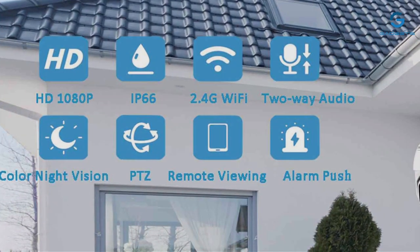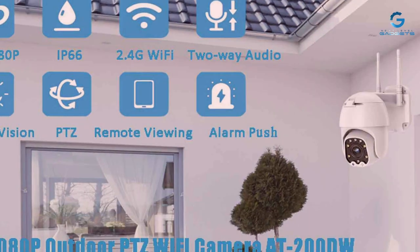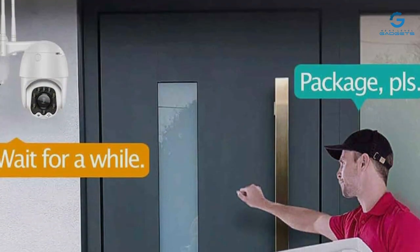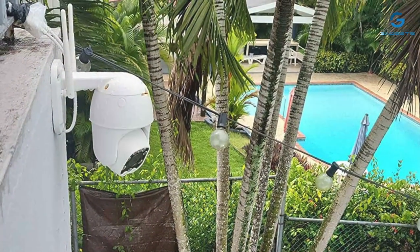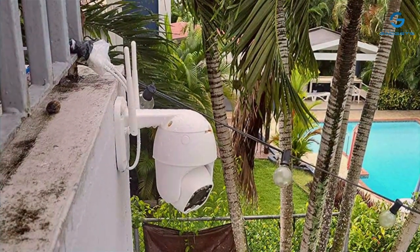When it comes to quality, the Optop camera shines bright. Boasting crystal-clear 1080p resolution, you won't miss a single detail day or night. Its infrared night vision feature ensures round-the-clock surveillance, providing peace of mind when the sun goes down. Usability is key, and the Optop camera delivers on all fronts — with its user-friendly interface and seamless connectivity, monitoring your property is as simple as a few taps on your smartphone.